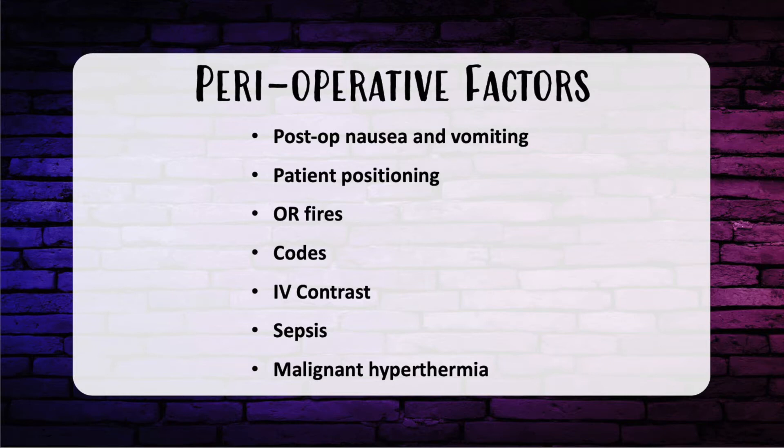Moving on to OR fires — three things are needed: a fuel, an oxidizer, and an ignition source. The fuel can be the alcohol prep, the oxidizer is airway oxygen, and the ignition source can be the electrocautery. The first thing you want to do if there's an airway fire is to immediately remove the ET tube. We touched on this in the burn episode — refer to that for more detail.